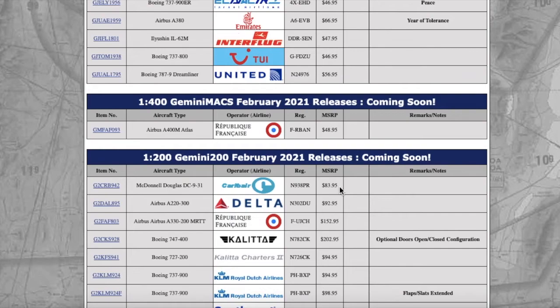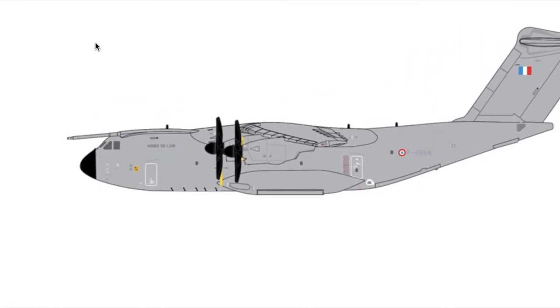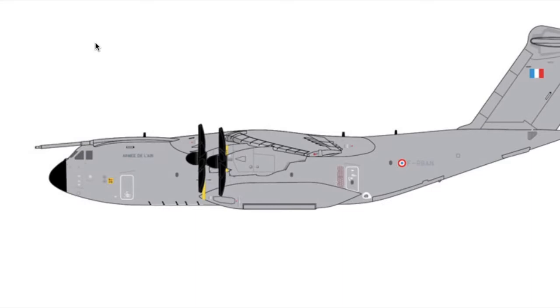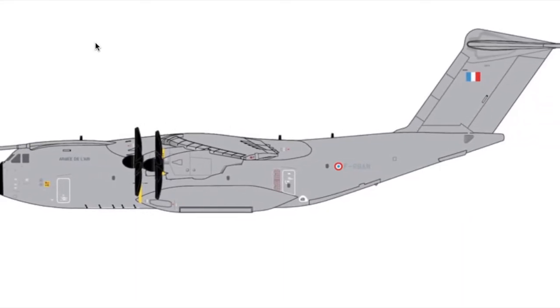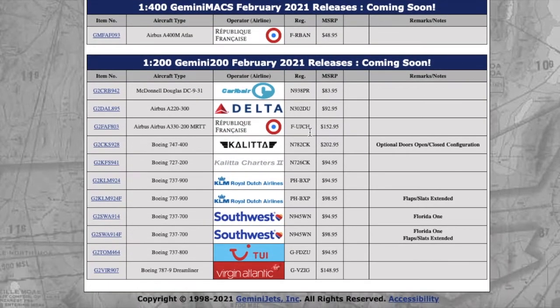Moving on to the 1-to-400 Gemini Max release — Gemini has been releasing a lot of Max aircraft lately, which is great for military collectors. This is a French Air Force Airbus A400M, République Française. Registration is Foxtrot Romeo Bravo Alpha November — FRBAM. Price is $48.95.